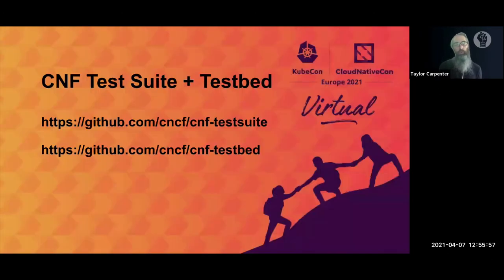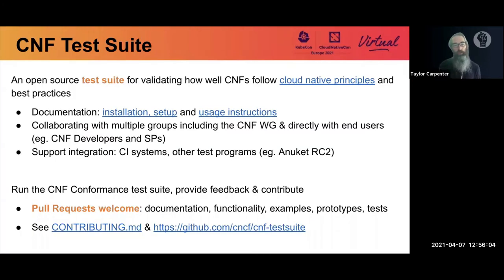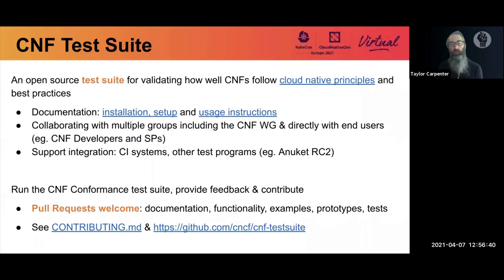Let's take a closer look at the test suite and test bed. The CNF test suite is an open source test suite for validating how well CNFs follow cloud native principles and best practices. It can be used by development, integration, and operations teams. There are different tests focused on best practices, with instructions for getting started as an end user or developer. It runs on your own Kubernetes cluster — you can use kind or bare metal type environments.